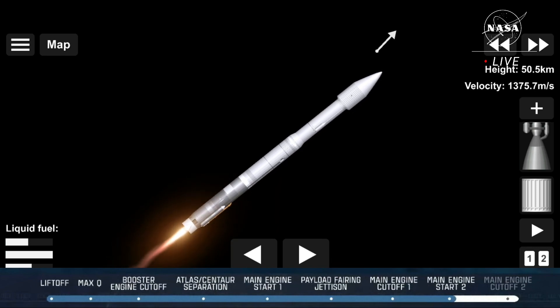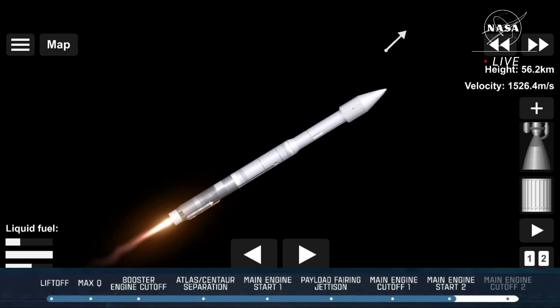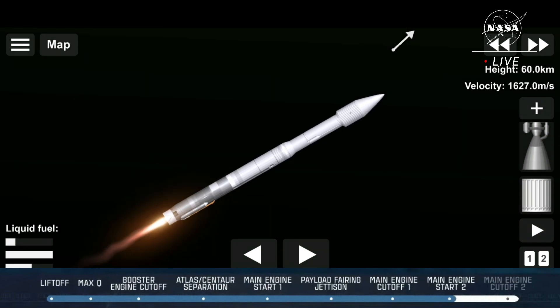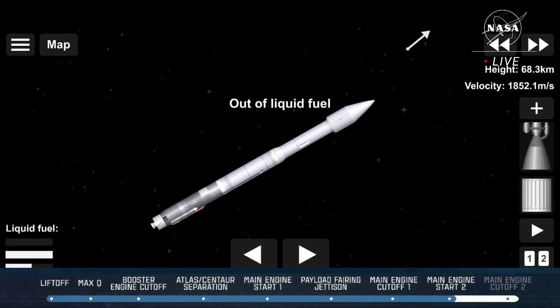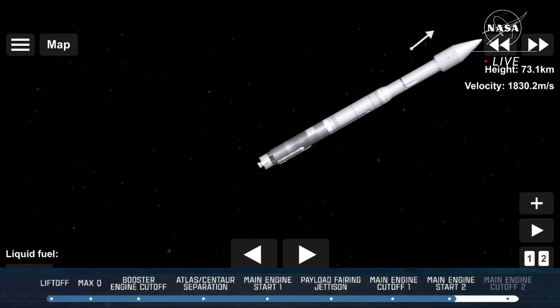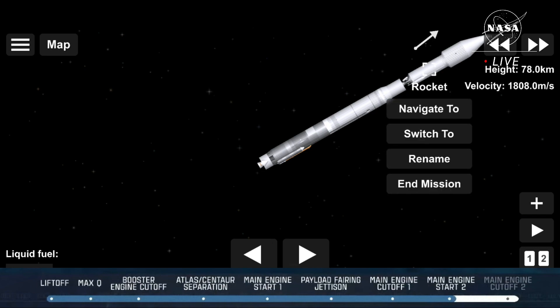The vehicle is now executing closed-loop steering. Centaur Reaction Control System is now pressurizing to flight levels. Centaur has begun the boost phase chill-down sequence. And we have BECO — booster engine cutoff — and a successful stage separation event.